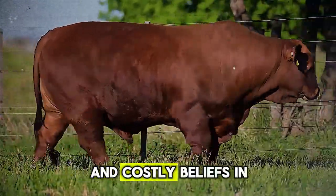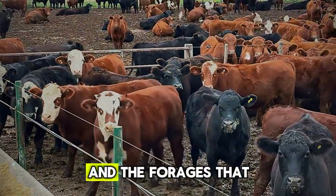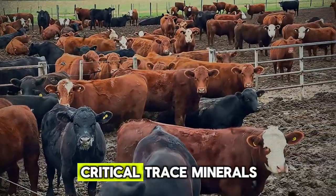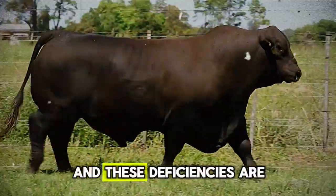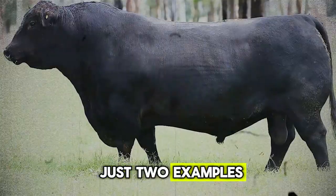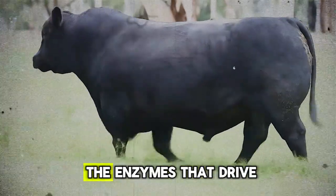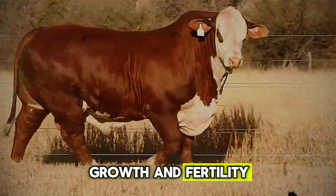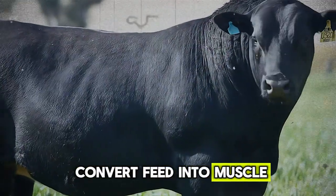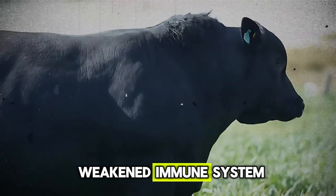This is one of the most common and costly beliefs in the cattle industry. Your soil, and the forages that grow on it, are very likely deficient in specific, critical trace minerals, and these deficiencies are holding your cattle back. Let me give you just two examples: copper and selenium. Copper is essential for the enzymes that drive growth and fertility. Without enough copper, an animal simply cannot convert feed into muscle efficiently. It can also lead to a dull, faded coat and a weakened immune system.